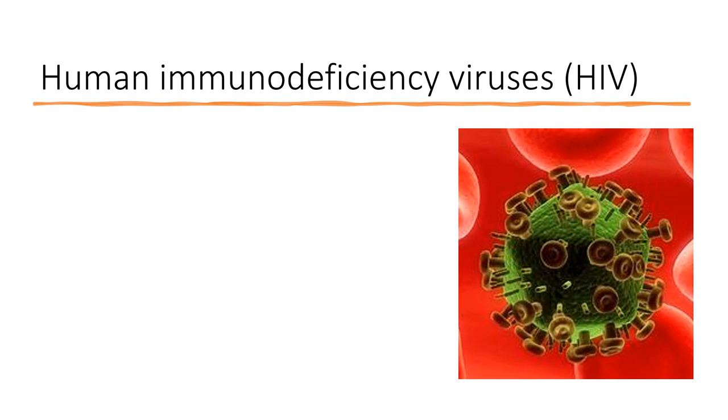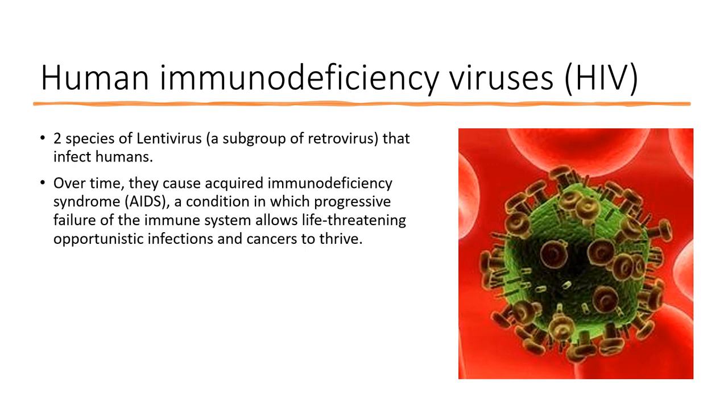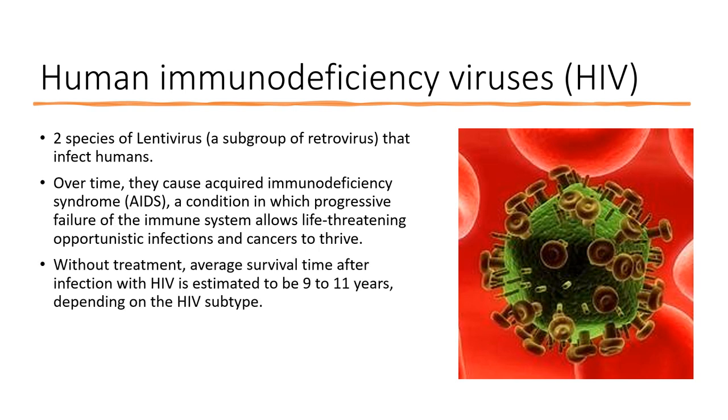A third important virus that can be transmitted from a needle stick injury is HIV. There are two species of lentiviruses — a subgroup of retroviruses — that can affect humans. Over time they wear down the immune system to the point that people develop Acquired Immunodeficiency Syndrome, or AIDS, a condition of progressive immune failure allowing patients to succumb to opportunistic infections and cancer. Without treatment, the average survival for a patient with HIV is about 9 to 11 years depending on the subtype.